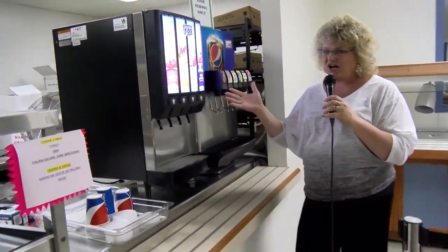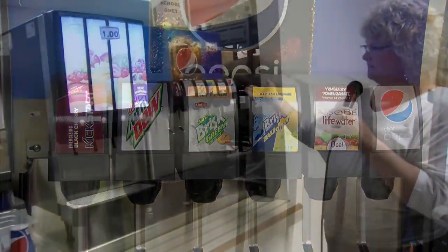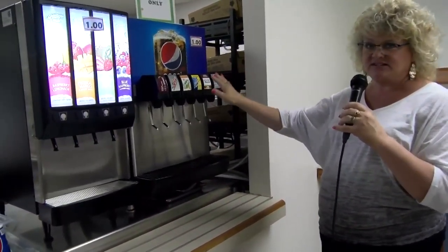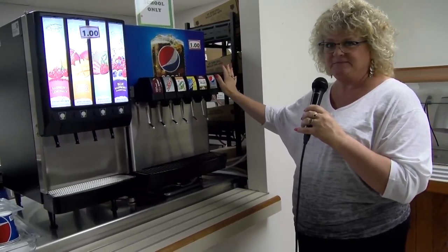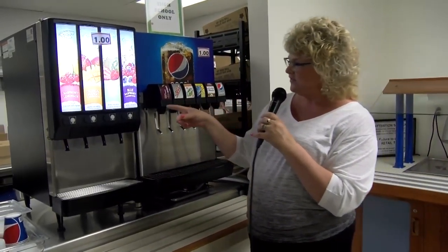Soda and flavored water is available every day. The cost of these drinks is $1. Everything's diet, everything's compliant, and one size. And then we also have the flavored water.